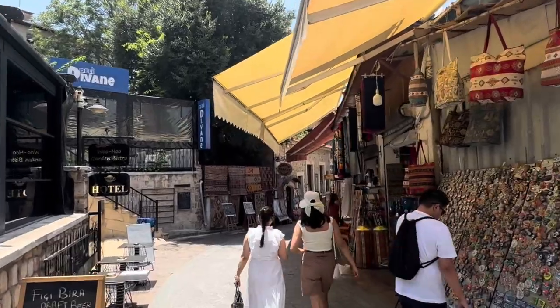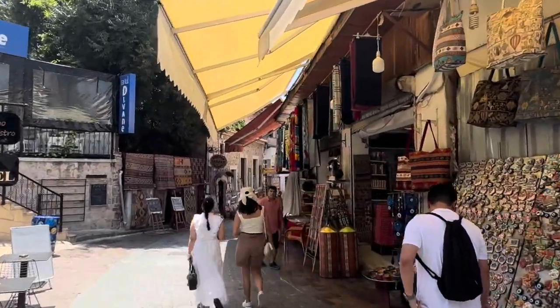Antalya is a stunning city on Turkey's southwest coast, known as the Turkish Riviera. So we are exploring the Old Bazaar. It's pretty cool — lots of little alleys and shops. The Old Town is also known as Kaleiçi.